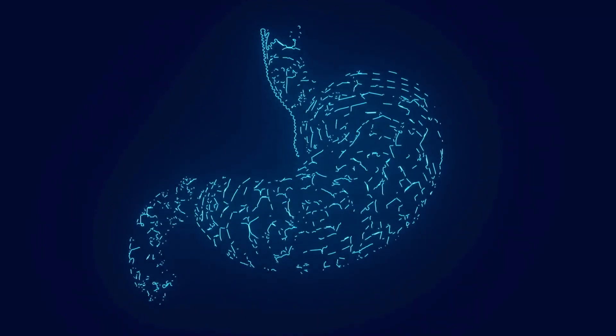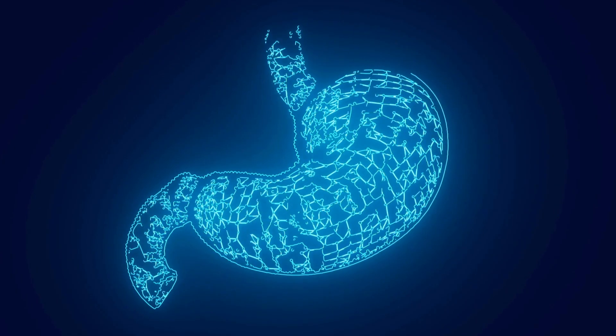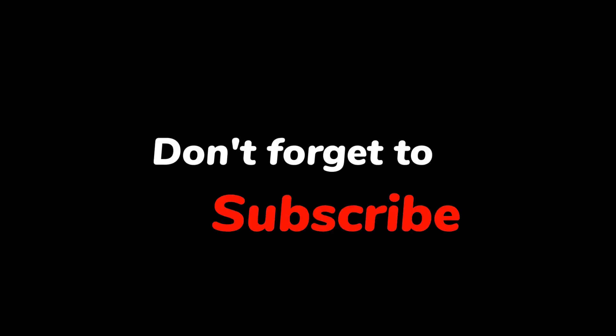And that's a wrap on the best vitamins for acid reflux. We hope you found this information helpful in your journey towards better gut health. The surprising solution to acid reflux might be as simple as incorporating specific vitamins into your daily routine. If you found this information helpful, please give this video a thumbs up and share it with your friends and family. Don't forget to subscribe to HealthFit Hub for more health tips and insights. Stay healthy and happy.